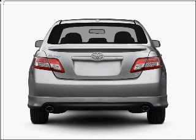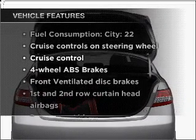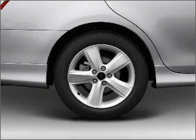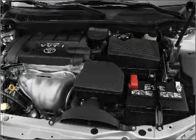Anti-lock brakes help you bring your vehicle to a safe stop. Plus, enjoy these notable features that are included in this vehicle: air conditioning, power windows, power steering, cruise control, power mirrors, an alarm system, and an AM-FM stereo with a CD player.